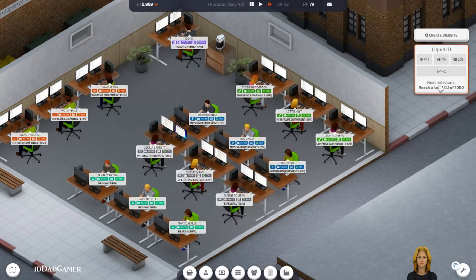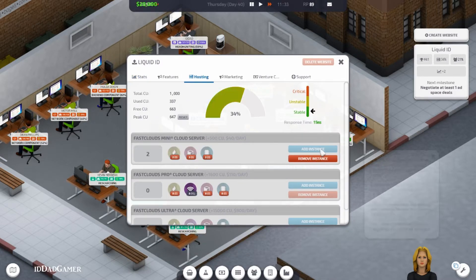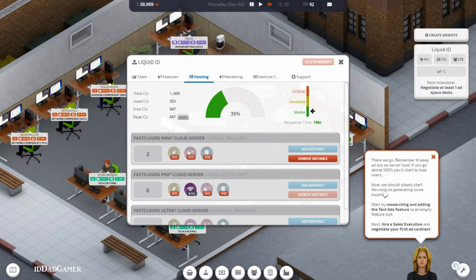How many users do we have? 28,000 — yeah. I thought this was gross until I saw this ski lift here. It's 20 grand — I feel a little better about that. All stone completed. Remember to keep an eye on your server load — if you go above 100% you start to lose users. That's good to know.